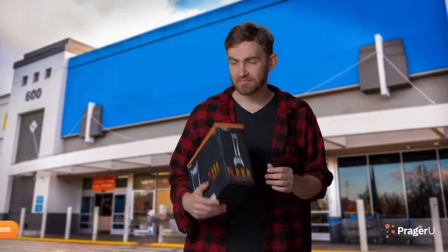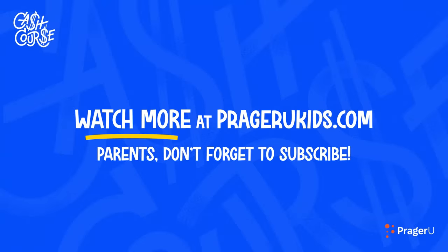Thanks. Maybe I can still return this. Watch more at PragerUKids.com.